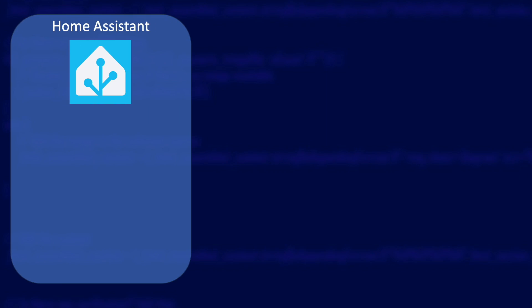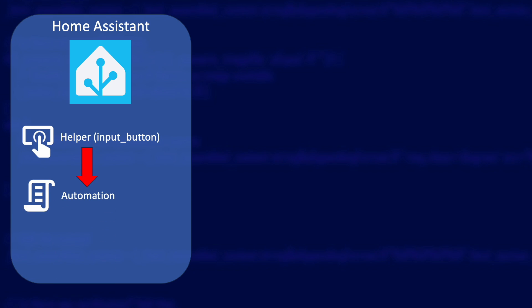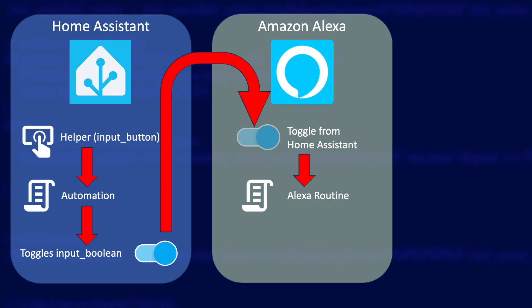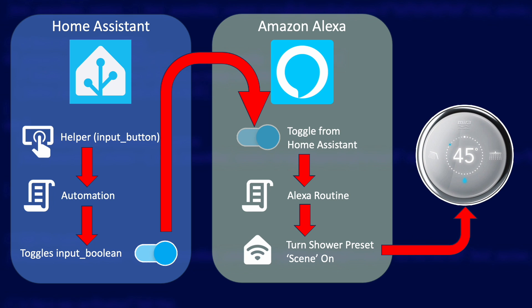This process starts in Home Assistant, where you need to create a button helper. When you press this button, it will trigger an automation. The automation will turn on another helper — a toggle helper, also known as an input boolean. You need to share that toggle helper with Alexa, so it detects it as an 'other' type of device. When the status of the Home Assistant toggle turns on or off, the status of that shared device in Alexa also changes. In the Alexa app, you then create a routine that triggers when that shared toggle helper 'opens' — the terminology Alexa uses because it thinks it is a door contact sensor. That routine will turn on one of your shower's scenes, which is how your shower's presets appear in Alexa. When the scene is turned on, Alexa sends a command to your shower to start that preset, and if all goes well, your shower will turn on.